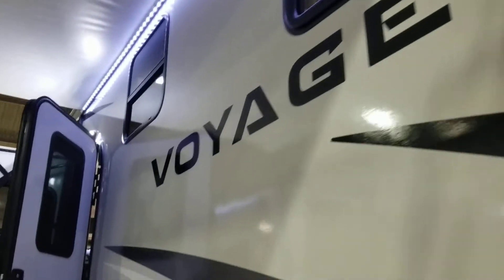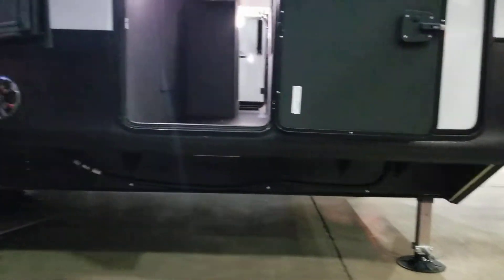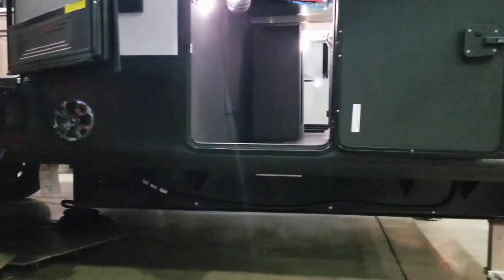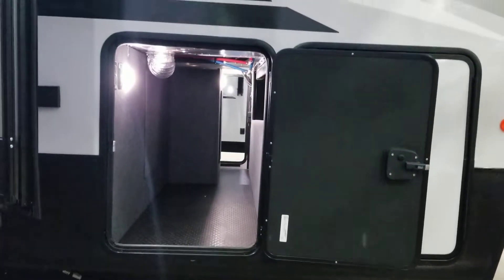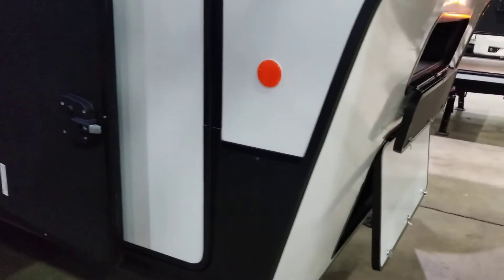This is the Winnebago Voyage fifth wheel. Starting outside, you can see this is on their drop frame construction — below the frame actually drops down. You get an extra 10 inches worth of storage depth here. There's a huge pass-through front storage, and a compartment over top. Inside that front box is actually where your generator goes, so you do not get the noise and heat transfer from the generator.